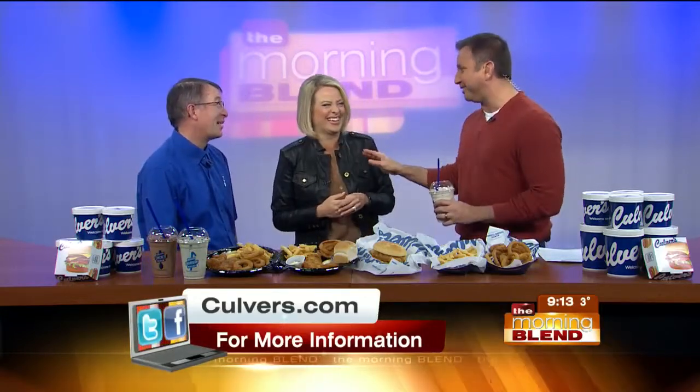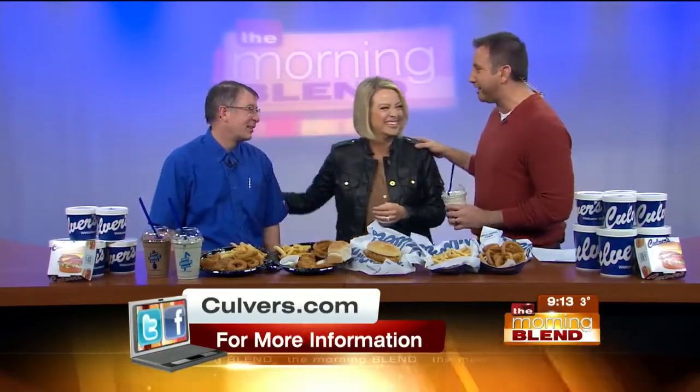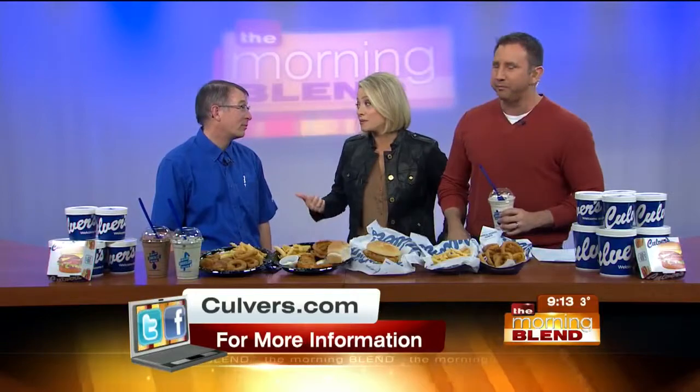Thanks to our friends at Culver's, we have 10 prize packages to give away today. Those include certificates for a free double deluxe — it's a value basket — and a free two-scoop strawberry sundae as well.